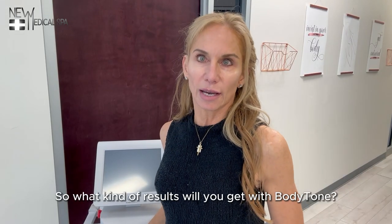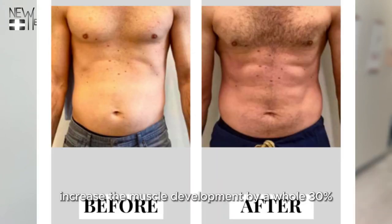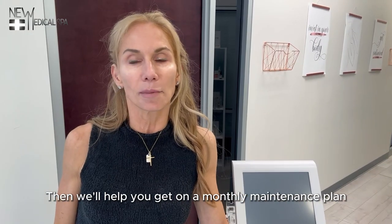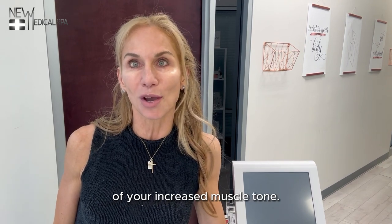So what kind of results will you get with body tone? Most patients using body tone increase their muscle development by a whole 30% with just two workouts per week for the first six weeks. Then we'll help you get on a monthly maintenance plan in order to protect that investment of your increased muscle tone.